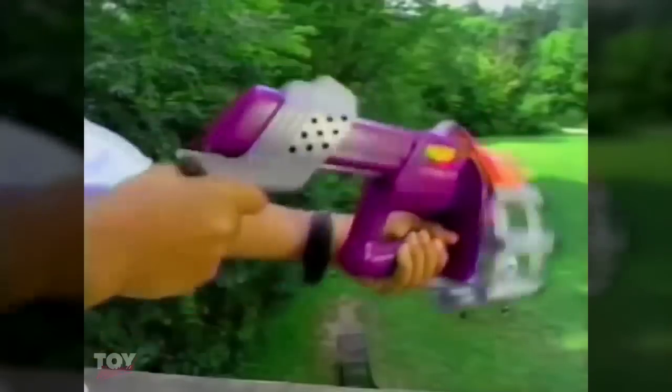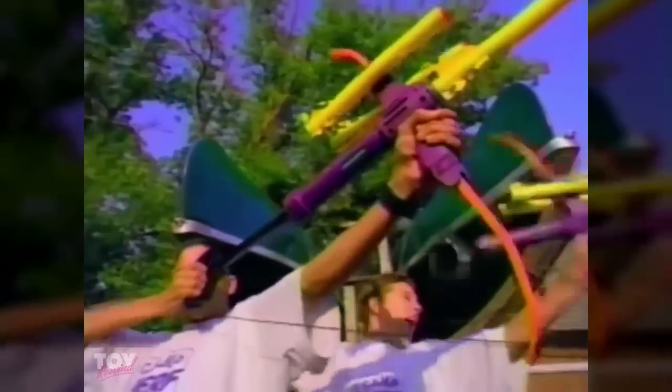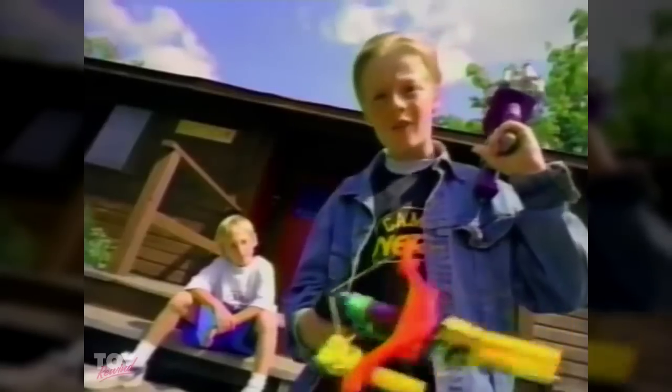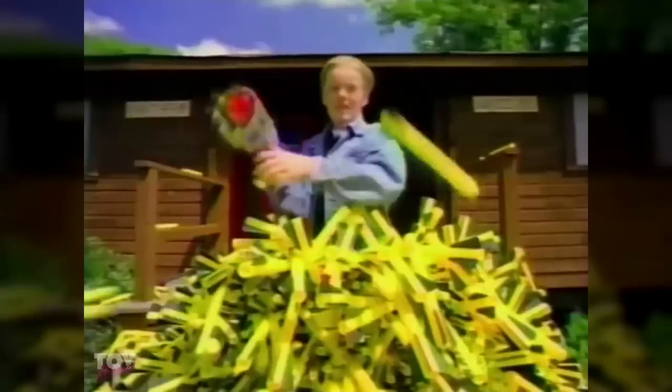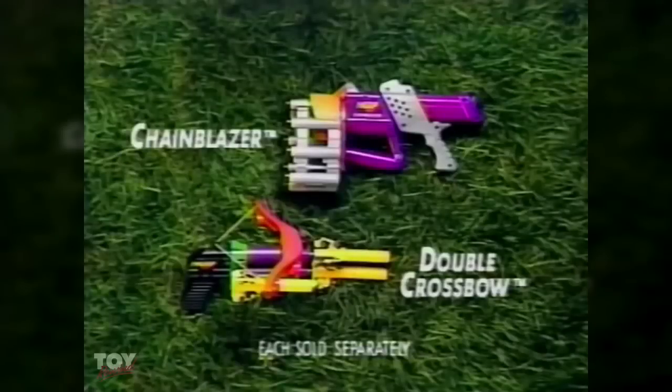It's Camp Nerf! Time to meet your fellow campers and stick it to the counselors with Nerf Chain Blazer and eight sizzling soccer darts. Or the new Sonic Stinger bone arrow with screeching buzzer arrows. Double crossbow fires two missiles at the same time, making a great first impression. If you've got Nerf, you're a happy camper. Don't you get it? It's Nerf or nothing. Nerf Chain Blazer and Nerf Double Crossbow each sold separately.